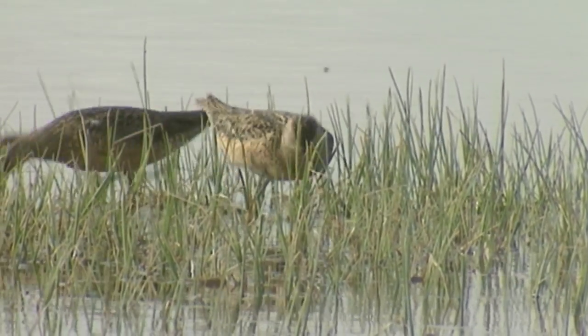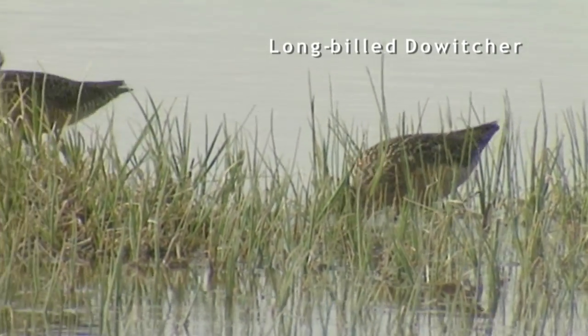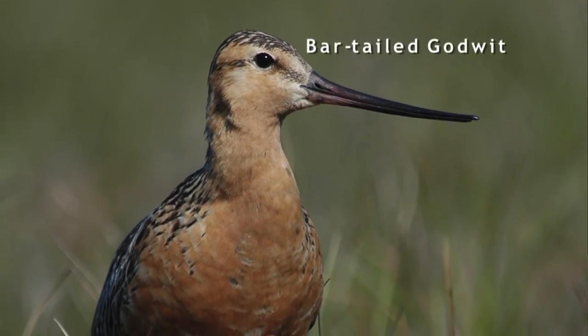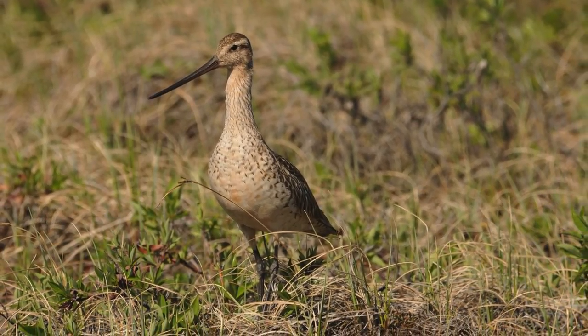Shorebirds are one of the most highly migratory groups of animals in the world. The longest nonstop bird migration is conducted by a bird that breeds here in Alaska — a shorebird, the bar-tailed godwit. They take off from sites in western Alaska in August and September and fly nonstop to New Zealand and Australia, flying 11,000 kilometers over 10 days. Just boggles the mind.